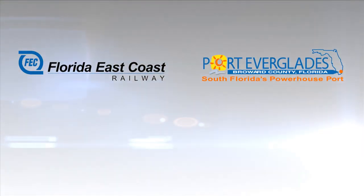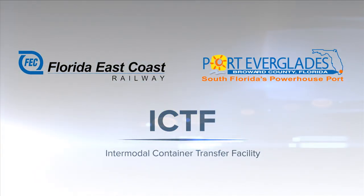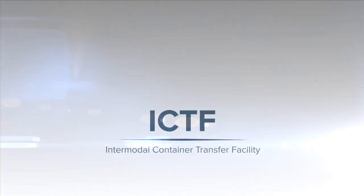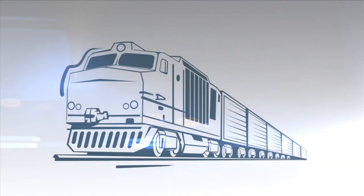Coast to coast, Port Everglades and Florida East Coast Railway have joined forces to boost efficiency by introducing a new near-dock intermodal container transfer facility, or ICTF, that allows containers to be processed quickly between ship and rail without ever leaving the port premises.